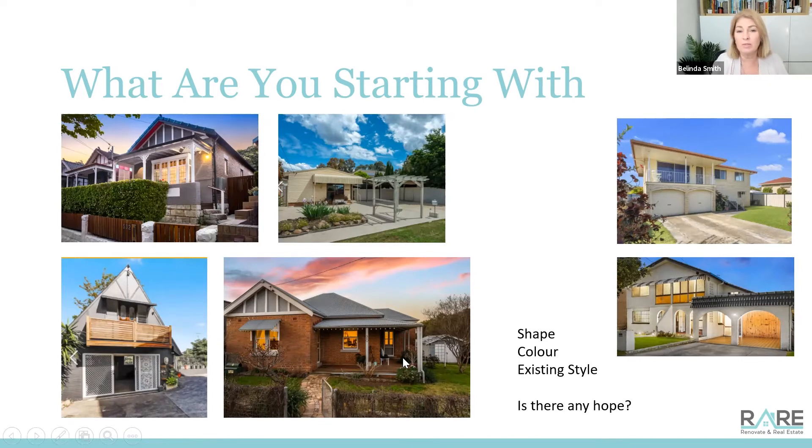I look at some properties and think 'uh-oh, not a lot of pretty stuff going on here' - is it worth it, is there any hope? You have to look at properties and ask: do they have a certain flavor, can I make them beautiful, can I bring them into a style that's going to be attractive for a buyer? And is doing that going to cost me a bomb, or can I just make a few small changes?